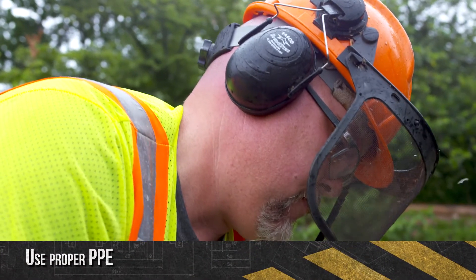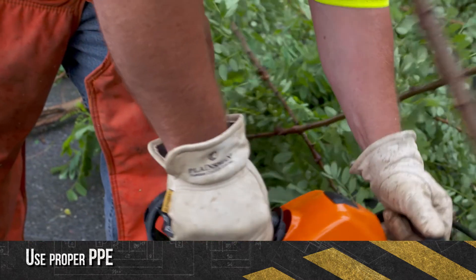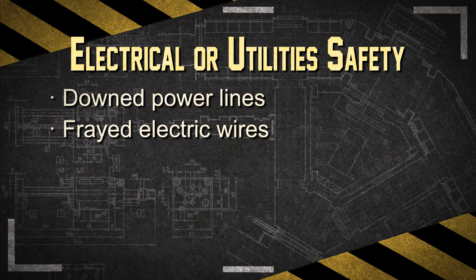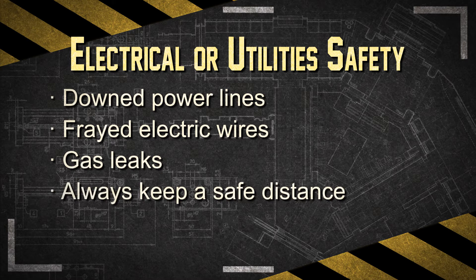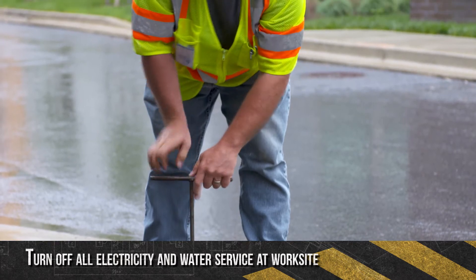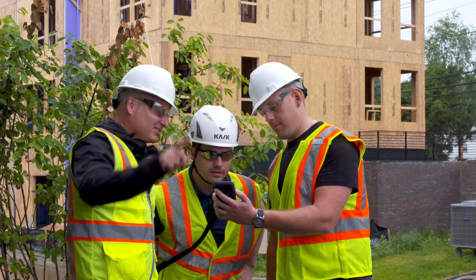Always use proper PPE such as gloves, safety glasses, hard hats, hearing protection, and chainsaw chaps as recommended in the equipment manufacturer's operating manual. Downed power lines are a particularly common hazard for wind damage and are extremely dangerous. Report any obvious hazards to appropriate authorities. Keep a safe distance from downed or damaged power lines, and repairs must be performed by trained electrical utility workers. Ensure all electricity and water service to the work site is turned off prior to beginning any work, and have a qualified electrician inspect electrical equipment that has gotten wet before you energize it.